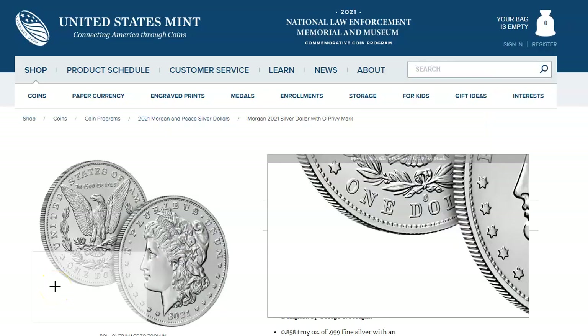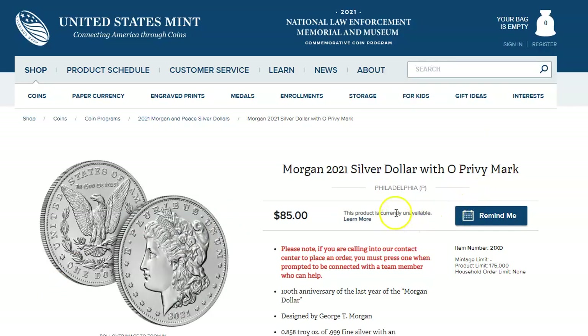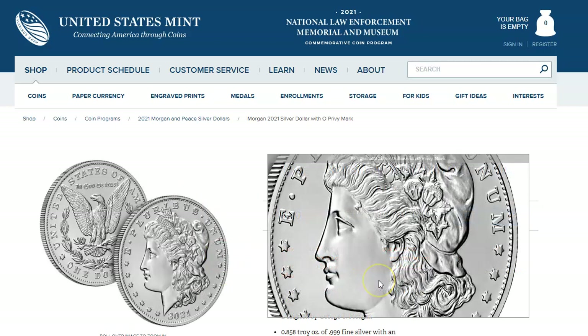Now back to the story: I won't be getting my 2021 Morgan silver dollar with the O-Privy. Basically, what happened was I used a credit card to purchase this coin, and that card later ran into some fraudulent activity. A very bad person decided to go on a shopping spree at a department store and charge thousands of dollars.